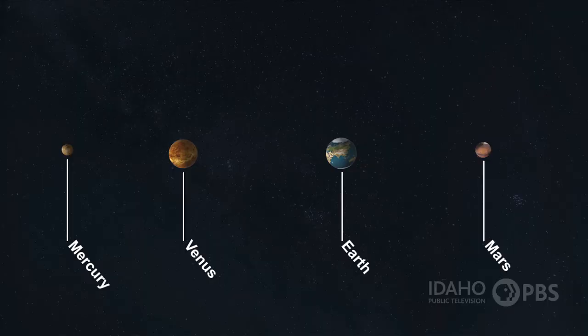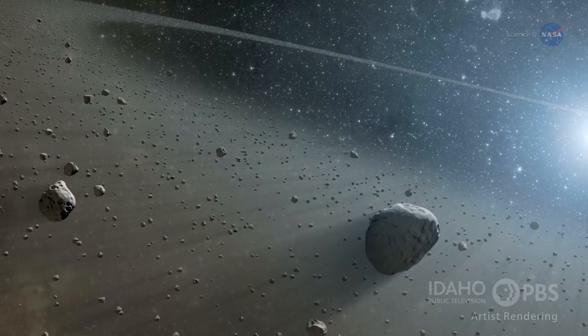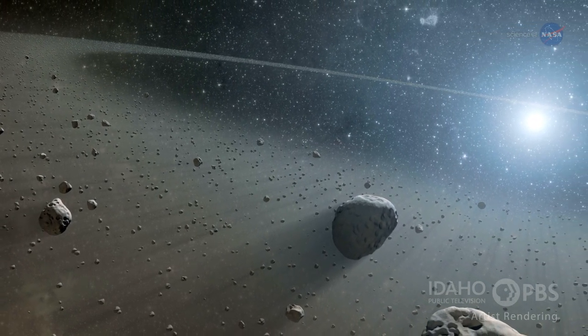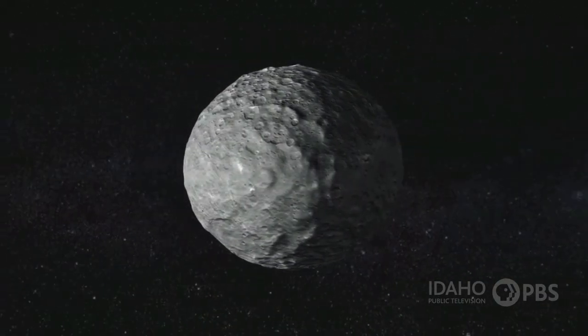These four planets — Mercury, Venus, Earth, and Mars — are known as the inner planets. Next comes a big gap called the asteroid belt. Here asteroids, or chunks of rock, some as small as pebbles and some as big as mountains, orbit the sun. There's one dwarf planet in the asteroid belt: Ceres. After this gap comes the four outer planets.